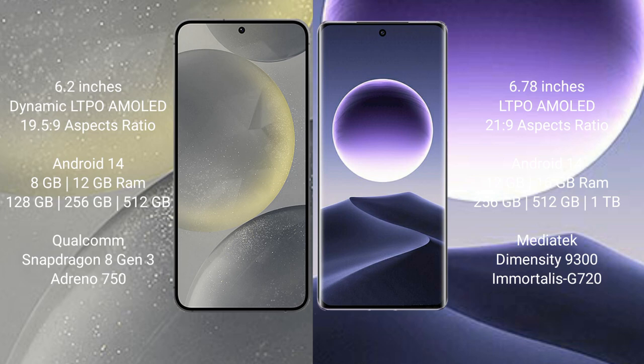Samsung Galaxy S24 comes with 8GB and 12GB RAM, with 128GB, 256GB, and 512GB internal storage, powered by a Qualcomm Snapdragon 8 Gen 3 processor and Exynos 2400.